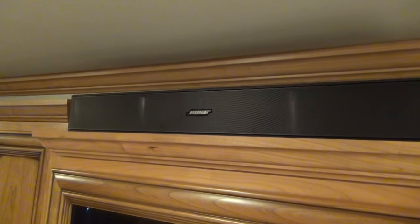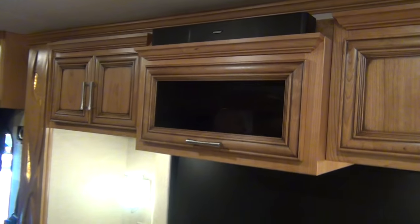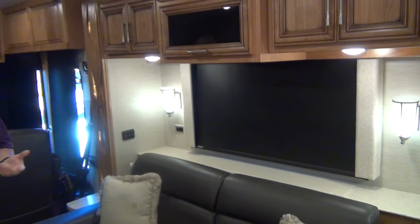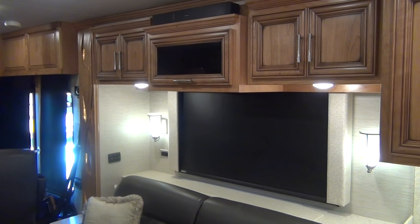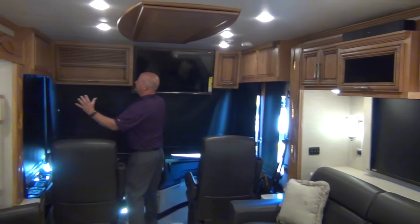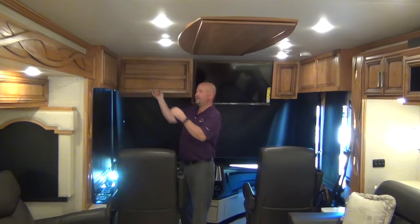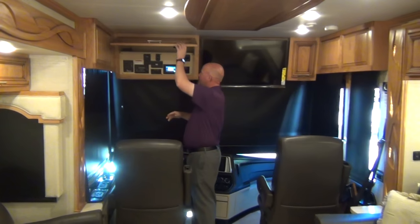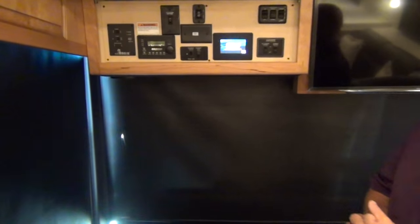The Bose soundbar sounds absolutely phenomenal — we had it on earlier and it sounds wonderful. And it allowed them to shrink that cabinet back, which means it's no longer the head-knocker when you're getting in and out of the driver's seat. That's a new feature for 2018.